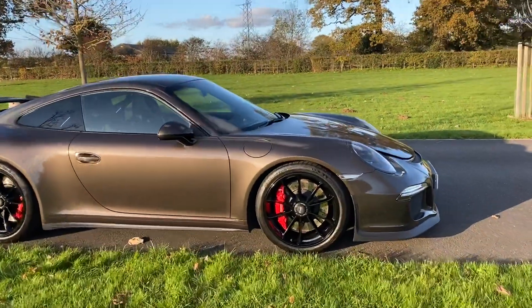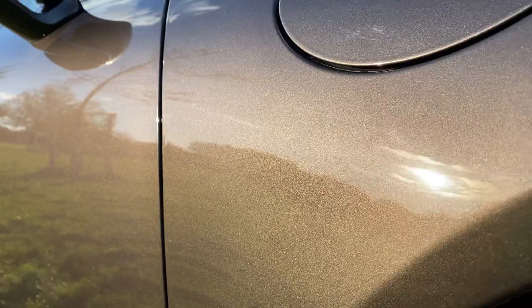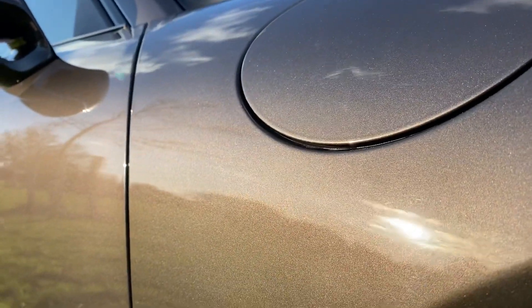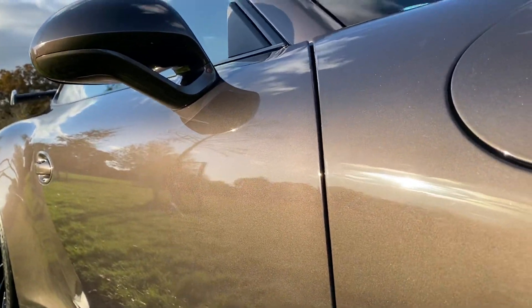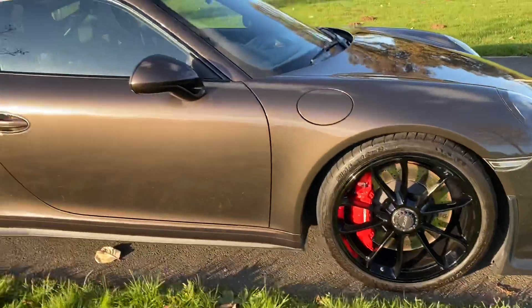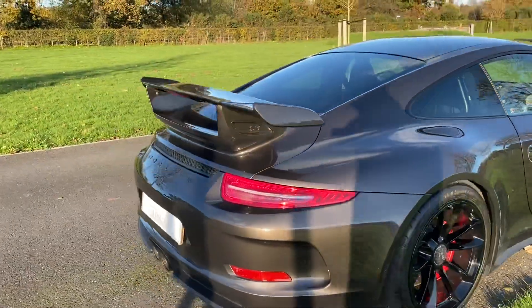Just looking around the car now, coming into this paintwork to give you a sense of the color — it's kind of gray with a bit of mocha, but you can see how metallic it is. It's lovely, and set off against these black wheels and the red calipers it's just a really special thing to look at. The red detailing actually extends to the inside of the car as well.